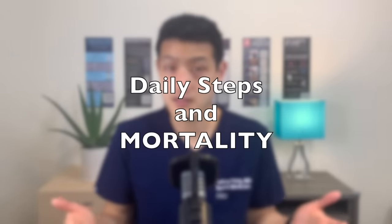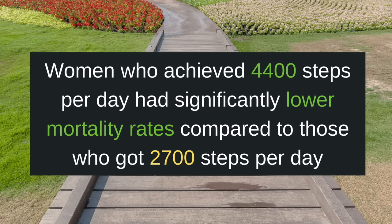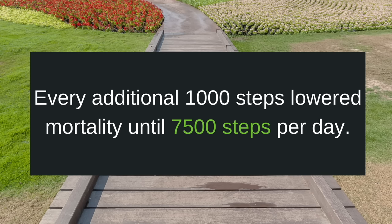I'm going to say this up front, and this doesn't surprise anyone, but the more steps you take in a day, the longer you're going to live. But what is the minimum number of steps to get that mortality benefit? Take a look at this study. They looked at almost 17,000 women and analyzed whether their step count was associated with all-cause mortality. They found that women who achieved 4,400 steps per day had significantly lower mortality rates compared to those who got 2,700 steps per day. Every additional 1,000 steps lowered mortality until 7,500 steps per day. After that, any further mortality benefit leveled off.